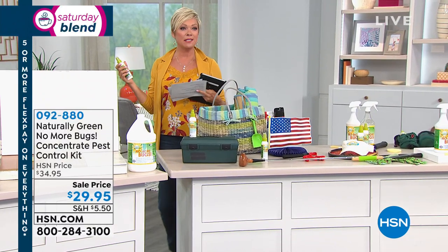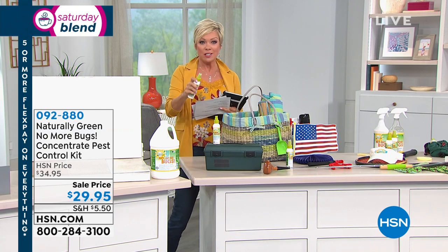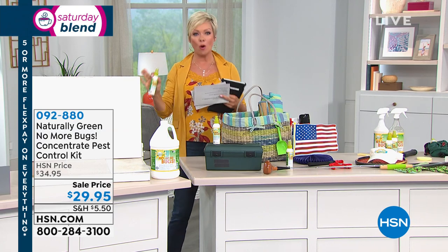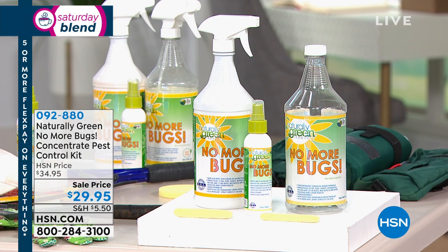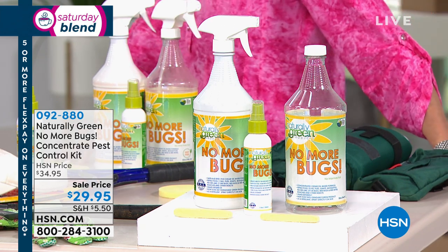Stink bugs, gross, cockroaches, ants, other insects. It's a product that you can use on your body, on your kids, on your pets, on your home. Put it straight on carpets, or spray it right along the rails of that sliding door track, so those little pests will not even cross over that barrier.